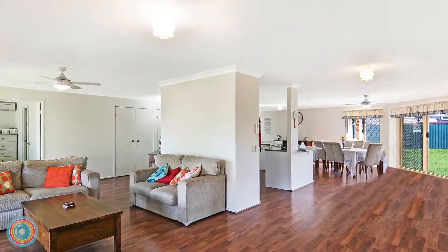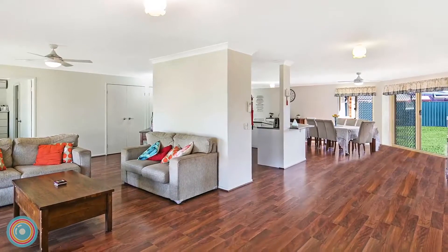The expansive open-plan living dining room features a stunning centre hub kitchen.